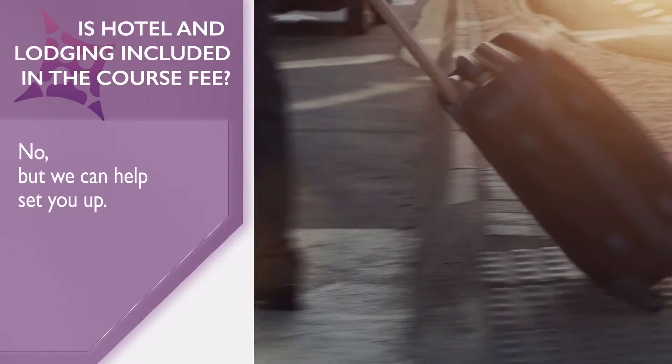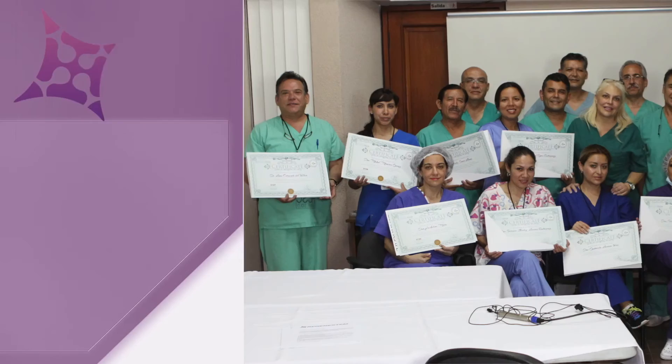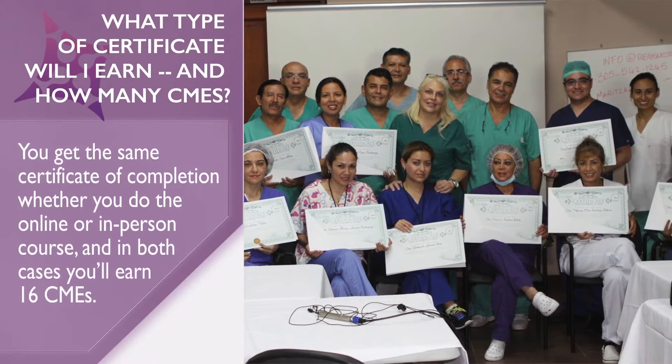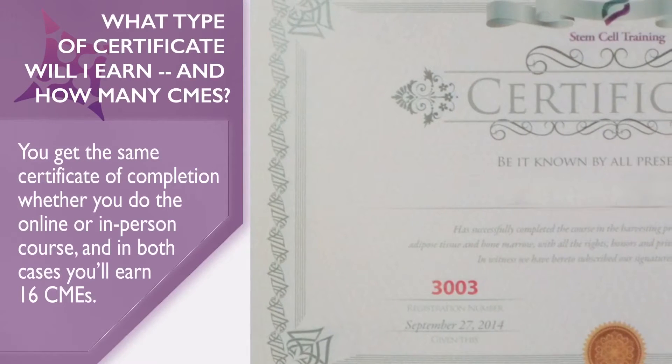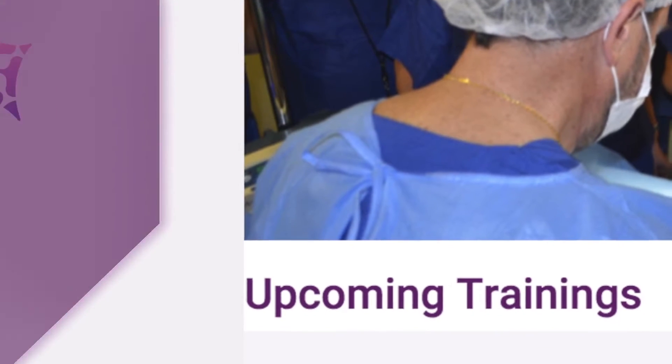Is hotel and lodging included in the course fee? No, but we can help set you up. What type of certificate will I earn, and how many CMEs? You get the same certificate of completion whether you do the online or in-person course, and in both cases you'll earn 16 CMEs.